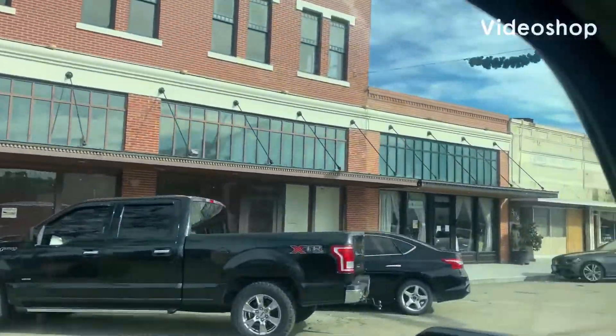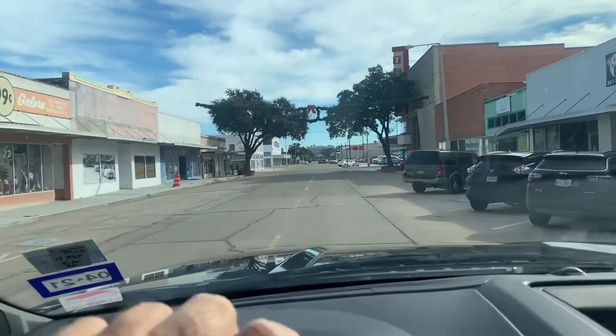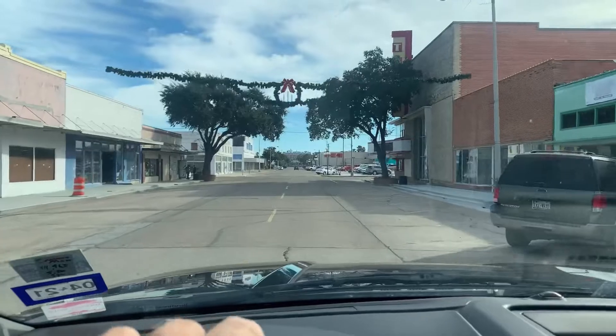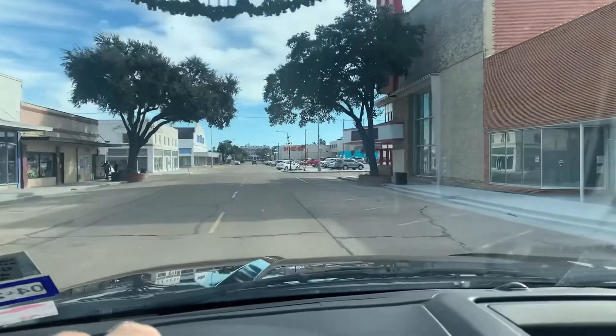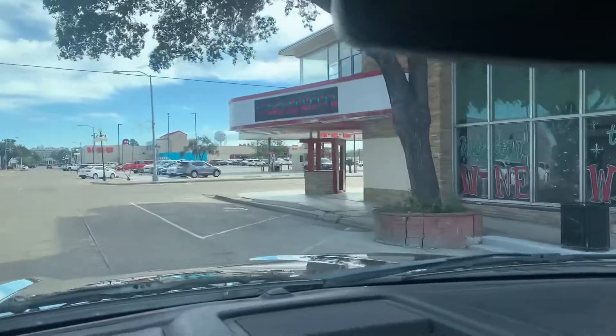Hey guys, you're watching Boondocking with Dennis. Still cruising around historic Kingsville — this is the main drag. Yesterday we went to the saddle shop, but we're gonna check out a few other places today.